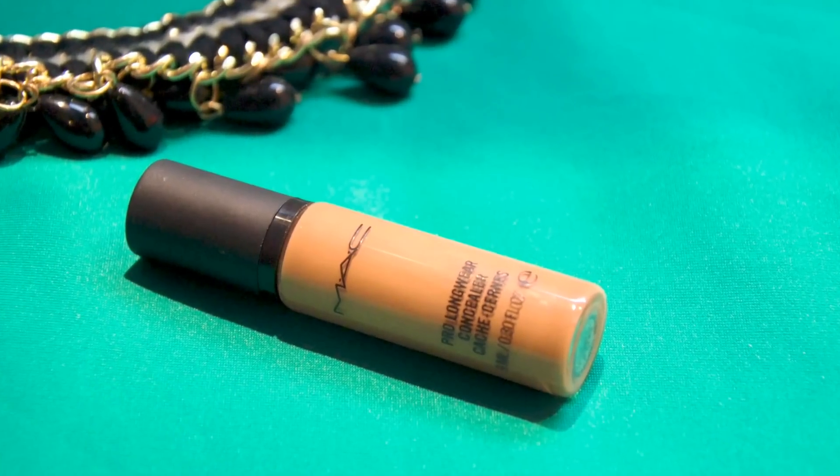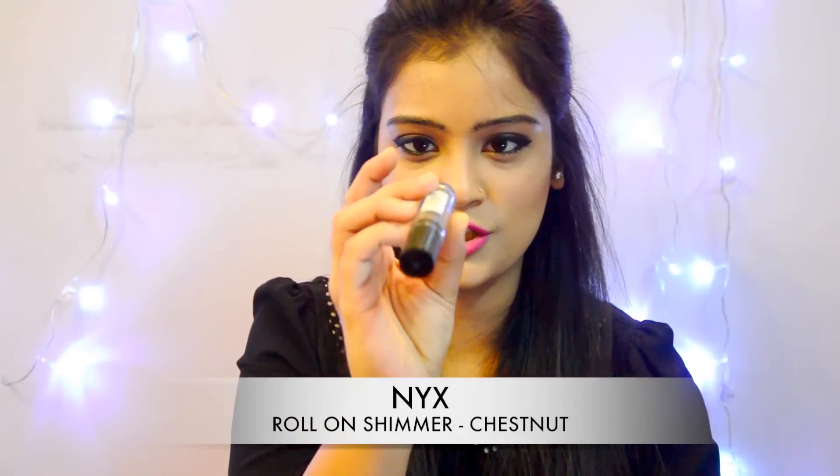Next is this MAC Prolongwear Concealer. I got over with my previous one so this is a repurchase. It's in shade NW35, which is a little darker for my skin tone, but it really conceals dark spots and discoloration well. Earlier it was priced at 1500 rupees, but MAC has increased their prices and it now retails for 1900 rupees. It comes in a pump packaging — one pump is enough to apply on dark spots, under-eye area, and other places. This gives full coverage with a very natural matte finish.